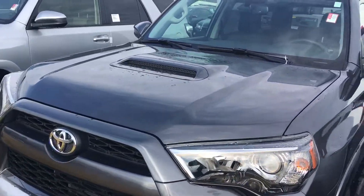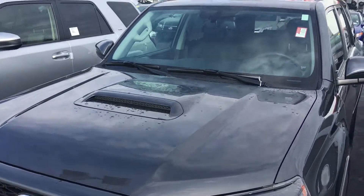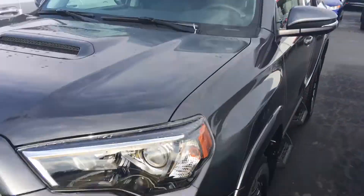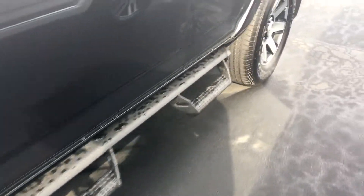This is the TRD Off-Road 4-Wheel Drive. It has the hood scoop on it, integrated fog lamps, power sunroof, roof rails, good-looking alloy wheels, and Predator Pro step bars.